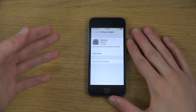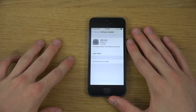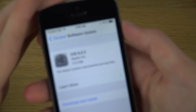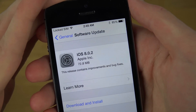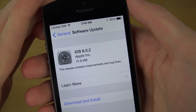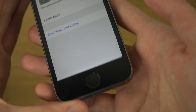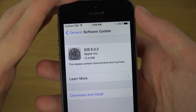That 8.0.1 was about a 70 megabyte update. When they pulled it, they said they'd fix it in a few days, and now they have with the brand new iOS 8.0.2. This is a 72.8 megabyte update for the iPhone 5s, as you can see — it's probably different sizes for other iOS devices.